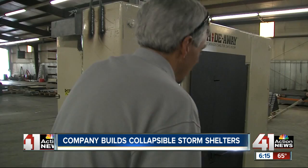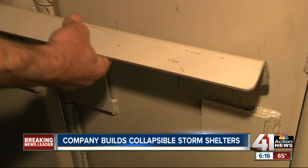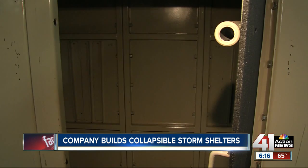It stands at only 17 inches deep while not in use. This one is big enough for eight adults, or we could put 15 kids in this one. And it expands to 21 square feet inside. Opening it is very simple — all you do is pull down on the lever here. It only takes about three seconds, and you've moved about 1,500 pounds.